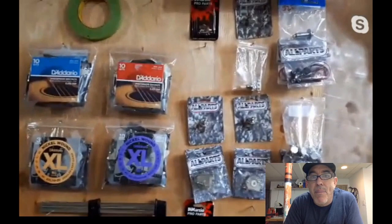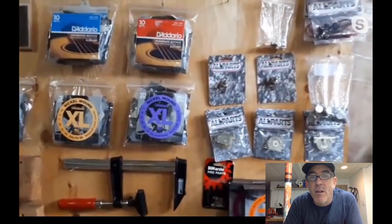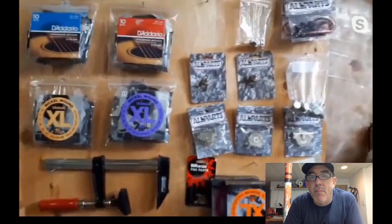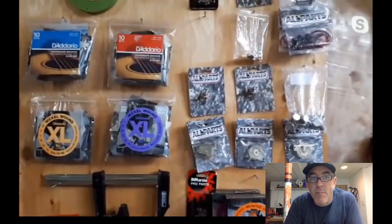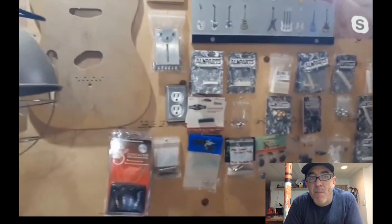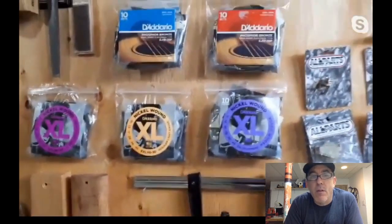Grace can't have too many parts — no space and no demand for them. She keeps standard stuff in stock: 250K and 500K pots in long and short shafts, output jacks, a couple different kinds of switches, some screws, springs, nut material, and batteries. The husband handles electronics. Didario springs are kept in stock; anything else the customer brings or waits for an order.